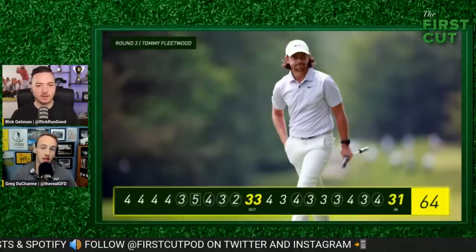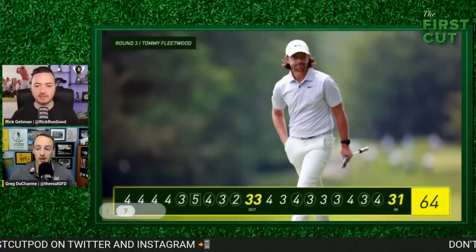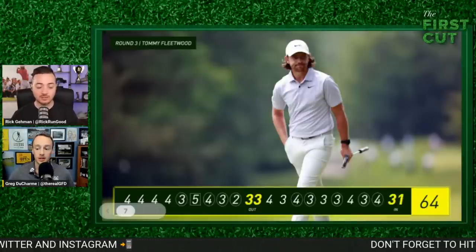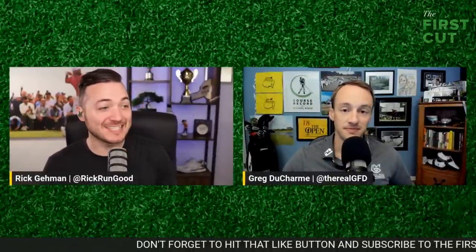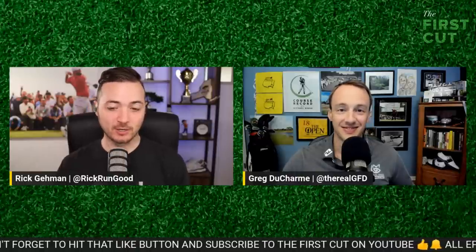Tommy Fleetwood is still looking for that first win on the PGA Tour. He's going to give himself a good chance, being two shots back with 18 to go. We still have to talk about Rory McIlroy, Justin Rose, and the guy who's actually leading the golf tournament — but first, a quick break.